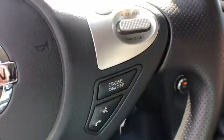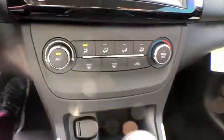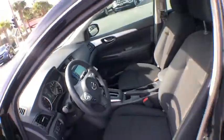Overhead console, tachometer, remote keyless entry, brake assist, cloth seat trim, front reading lamps, driver vanity mirror, front bucket seats, tilt steering wheel, passenger vanity mirror, steel wheels.